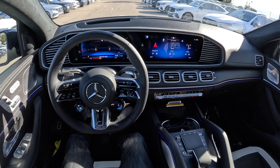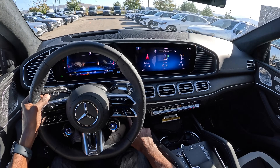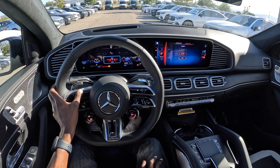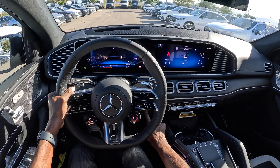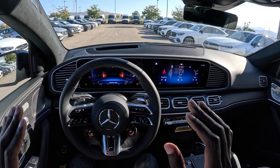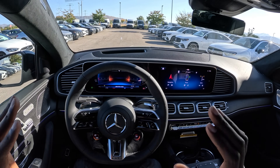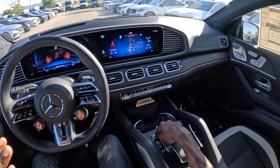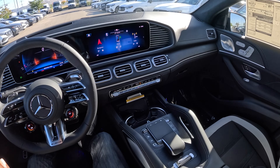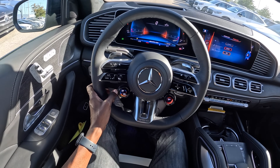Everything is as you'd expect. We have one of the most iconic tech cabins with standard 12.3-inch screens. I'll set the car to Sport Plus mode, hold the downshift brake, and start the car. Notice the suspension adjusting — the GLE 63S Coupe has AMG Ride Control Plus, which means based on the dynamic select mode the car adjusts its ride height and throttle response. In Sport Plus mode you get the signature AMG growl, which you can toggle on and off.